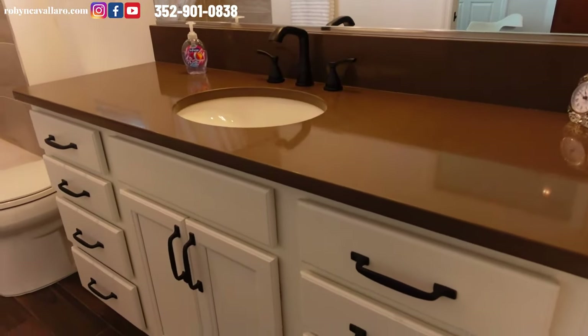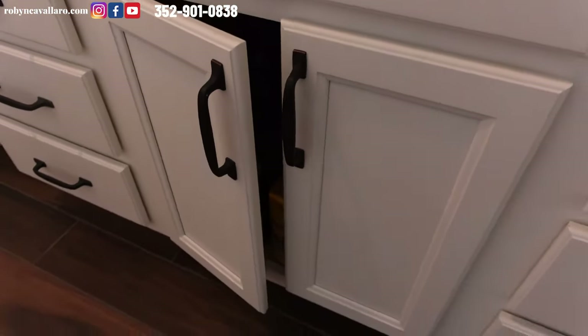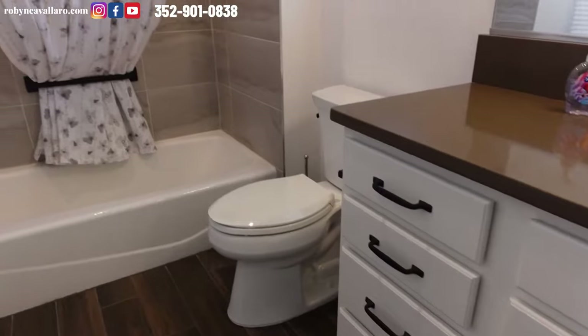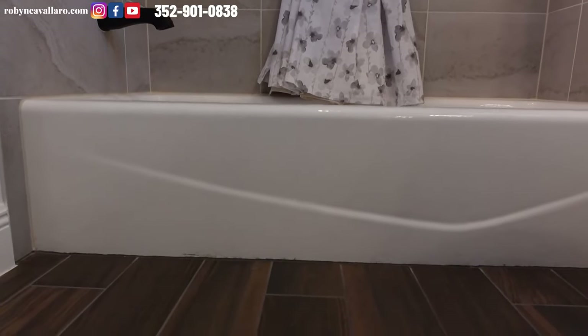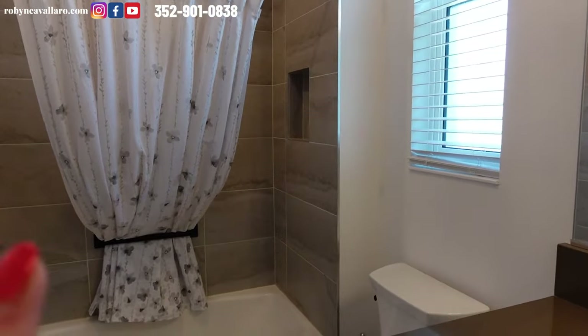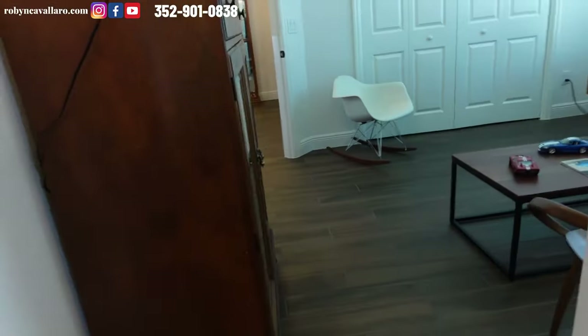The bathroom has quartz countertops, white cabinets, soft-close doors, oil bronze fixtures, and a cast iron tub. Now this tub is low — it's not a big step up, which is important as we get older. No one wants to trip and fall. It has tile and a niche for all of your shampoo and things like that. A pocket door will close off this bedroom and this bedroom from the bathroom.